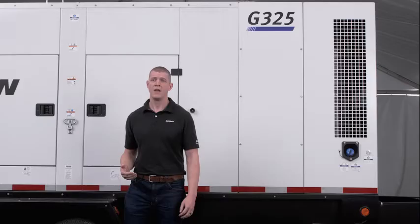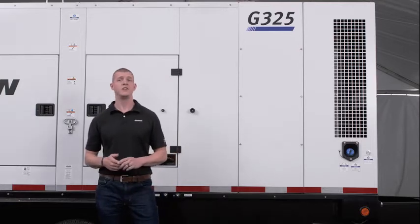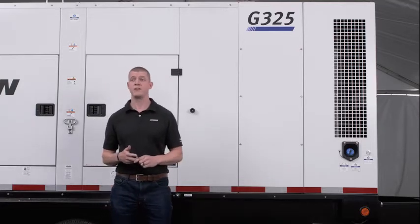Doosan offers paralleling on our generators starting at 325 kVA. That includes our G325, G400, and G570 models.